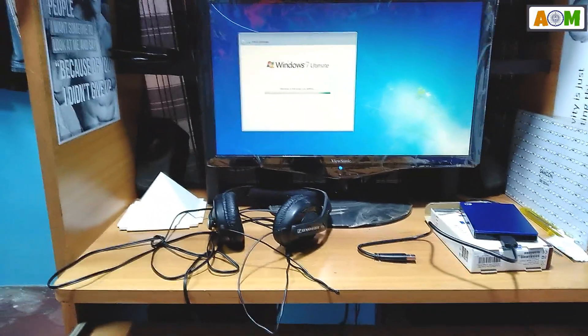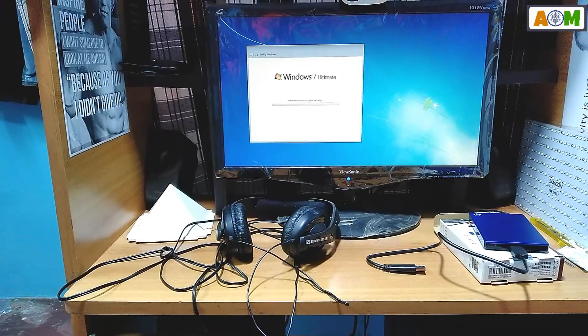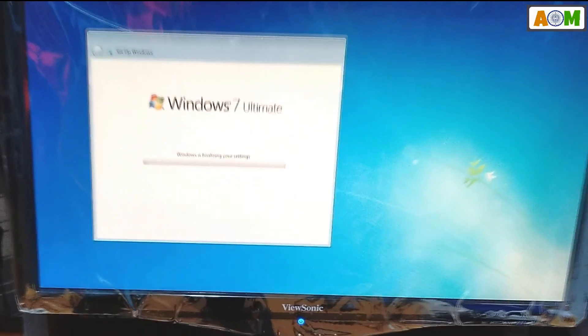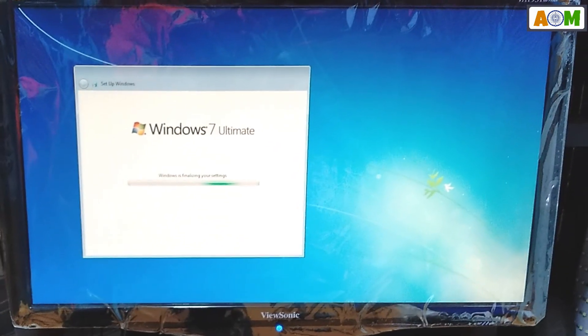Hello guys, this is Alpha Indian Man. I'm trying to install Windows 7 Ultimate and it is getting stuck. For more than 30 minutes it says 'Windows is finalizing your settings' and it is taking a lot of time. I'm trying to install the OS with a USB pen drive and it is still stuck. Maybe the reason is that the USB drivers are off, so it is not completing the final procedure.